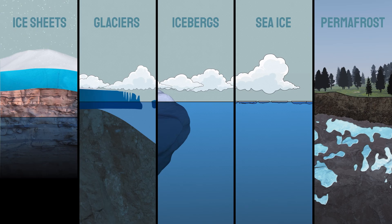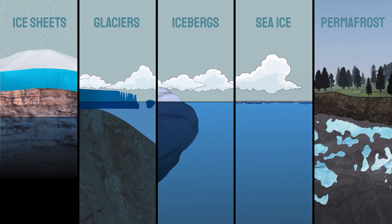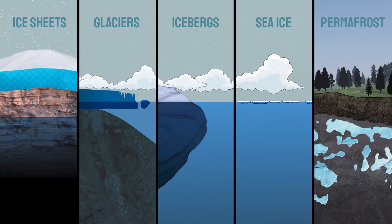So ice is a dominant feature at the poles, but it also comes in various forms. As a polar scientist, plan on getting familiar with all of them.